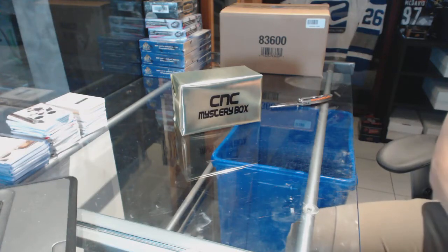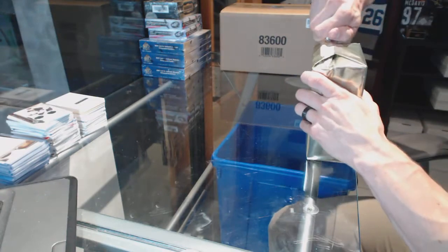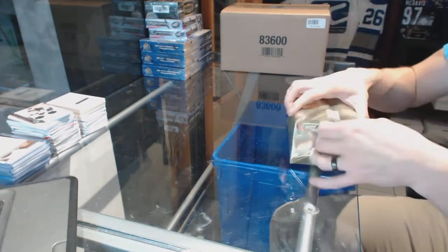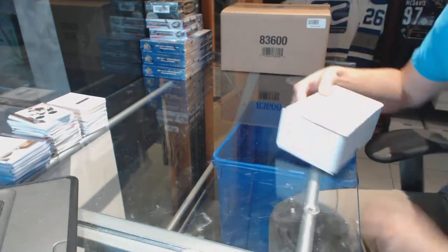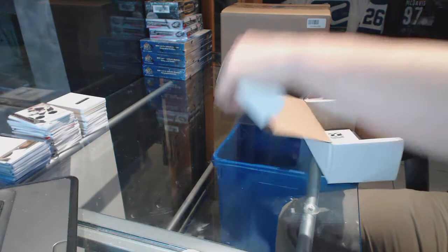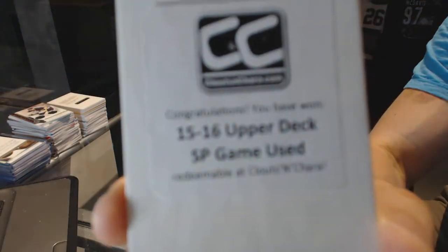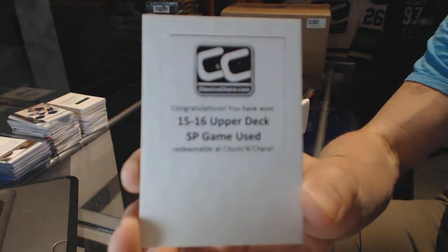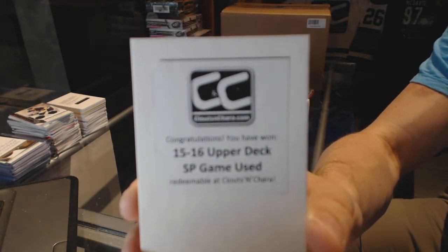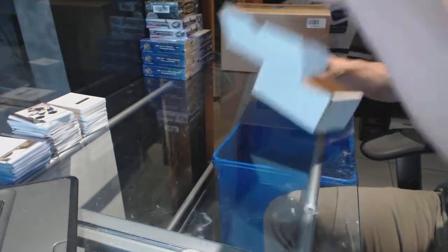Here we go, Habs for Life 1978 CNC gold VIP mystery box, and your free box is 1516 Upper Deck SP Game Used.